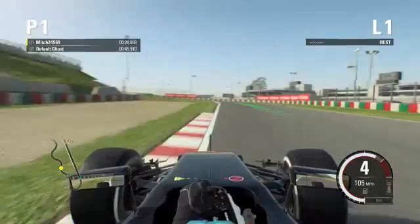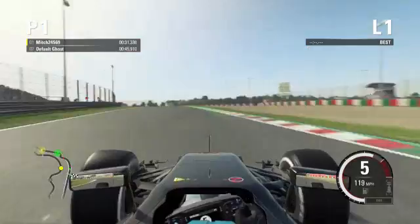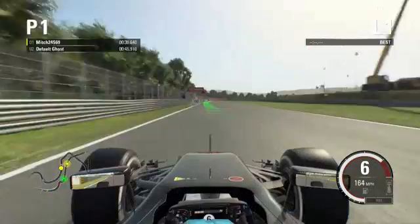Now we're in the S's, so it's literally one corner after another. It's absolutely vital that you have grip and absolute downforce in this kind of area for your car to be able to be glued to the track.